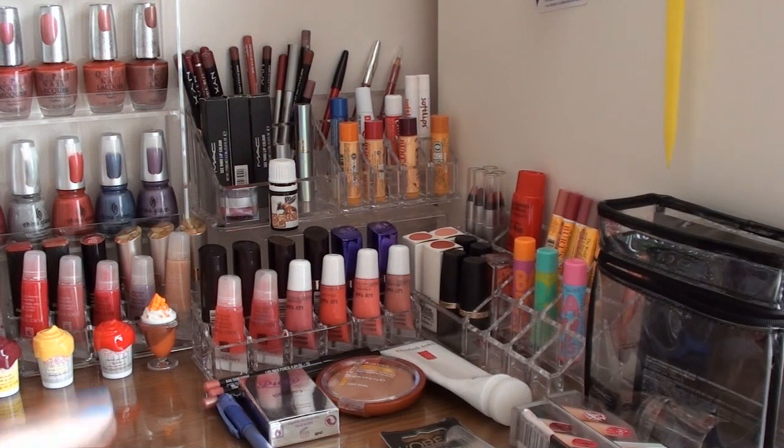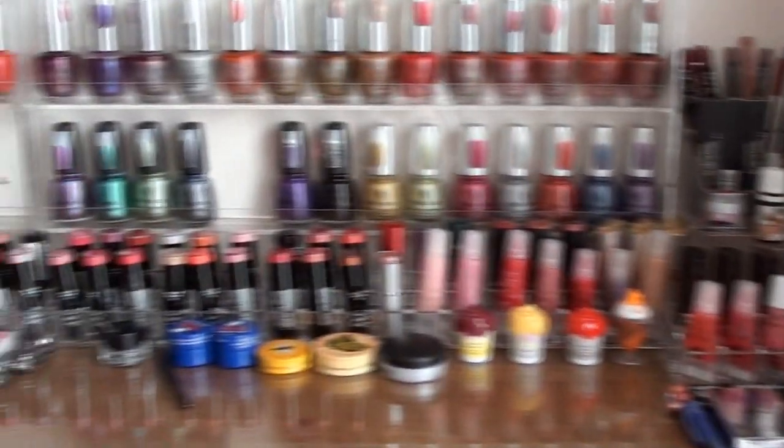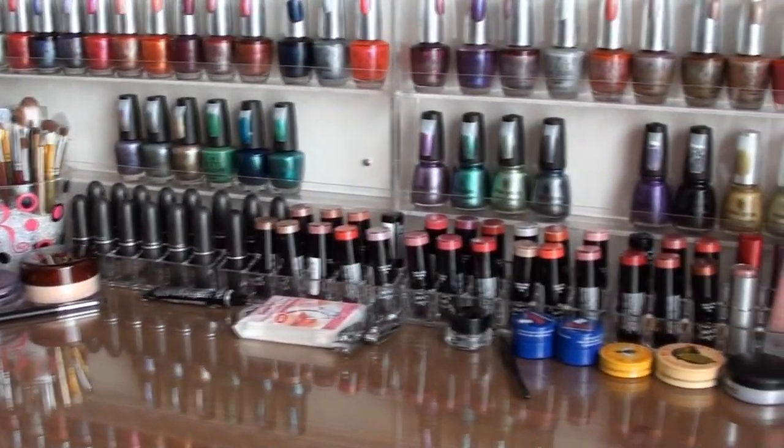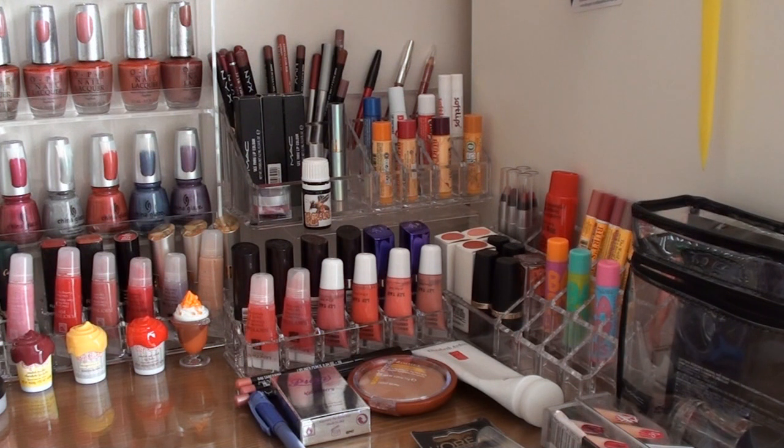The lipstick stands and makeup stands all the way along my desk, including those and the one at the very end here, are all from Freedom Furniture in Australia. I'm sure you'll be able to find something similar overseas — there are things like that everywhere. I had one similar from Priceline. You can get them from beauty stores, beauty outlet stores, sometimes places like Mya or David Jones. Chemists sell these sometimes, but these ones I found to be really good quality and great value.